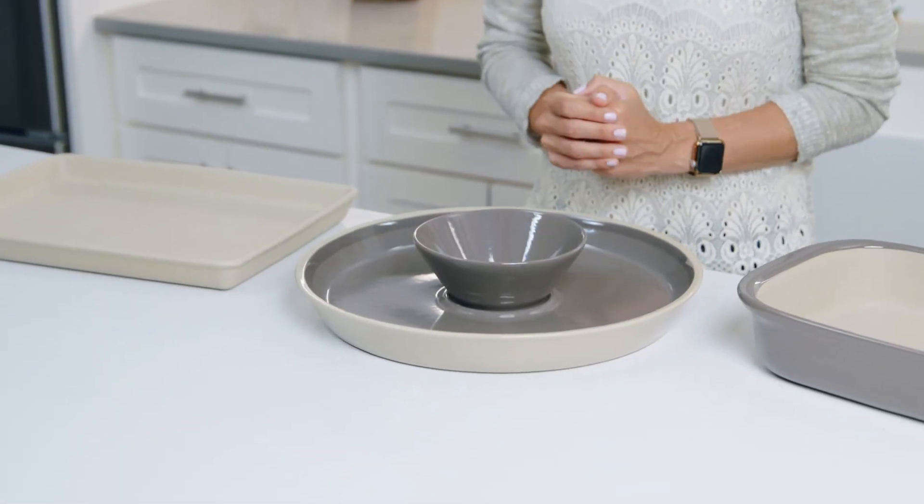No matter what type of stoneware you choose, you can be sure you'll get amazing results. Once you start using it, you'll see how it will become a staple in your kitchen for decades to come.